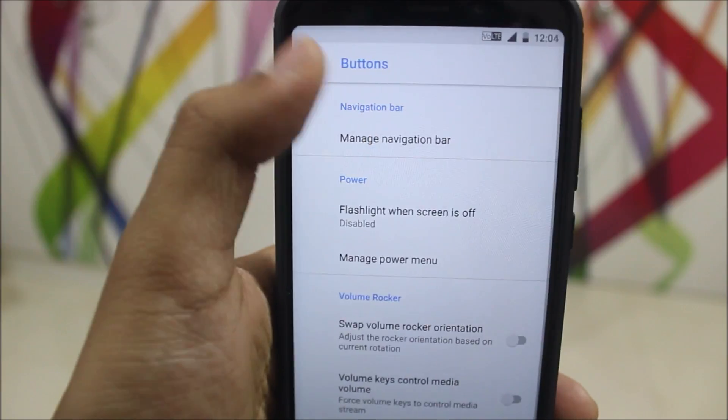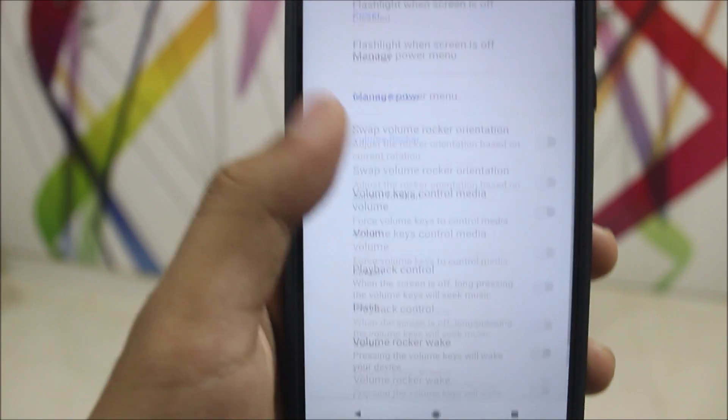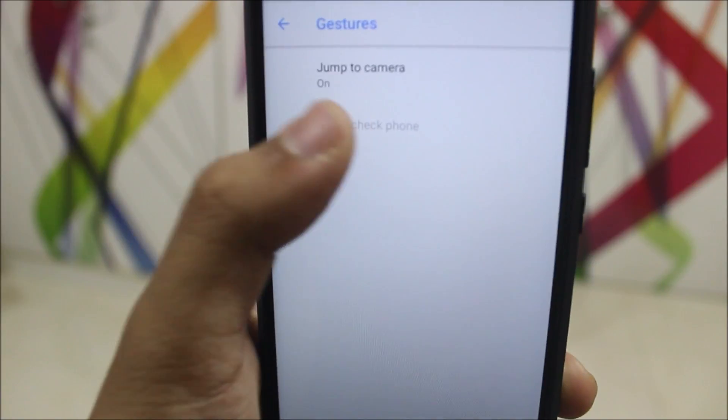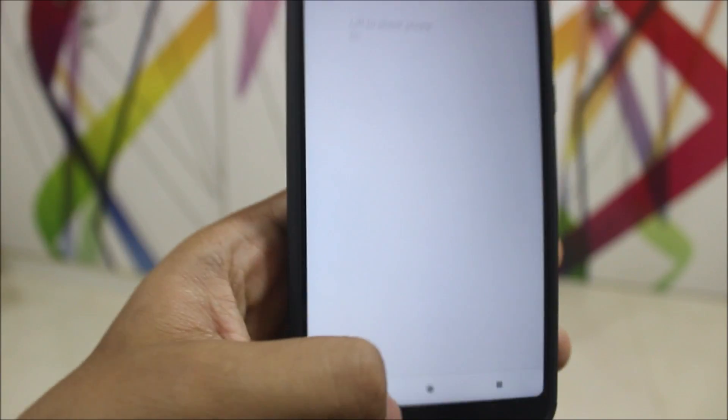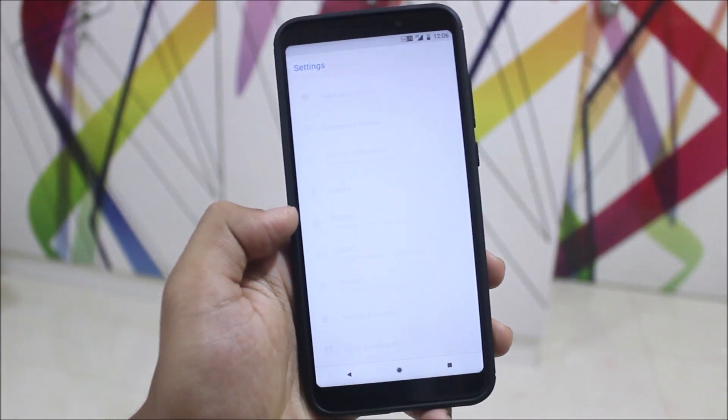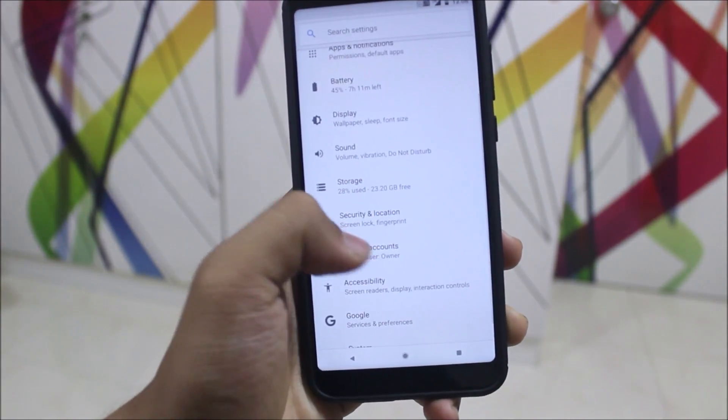Into System we get navigation bar management — after the first boot you won't have a nav bar, so enable it here. We also have the power menu, volume rocker settings, and gestures like Lift to Check Phone and Jump to Camera. That's about it for customization options.